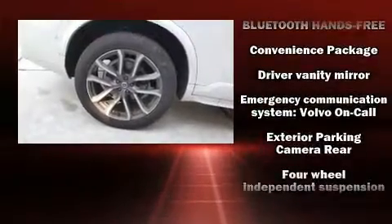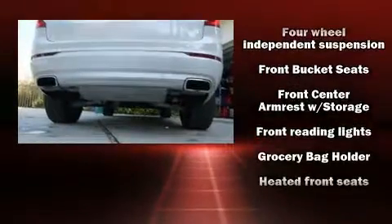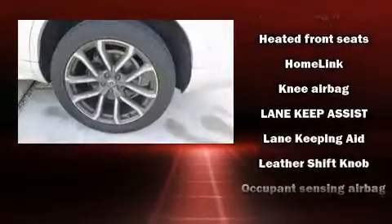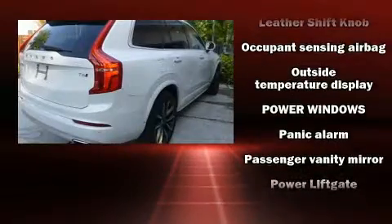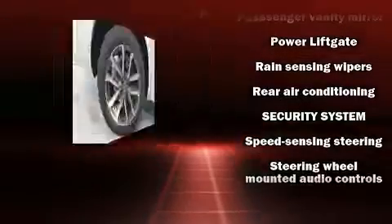Volvo also prioritized safety and security by including dual front impact airbags, traction control, brake assist, ignition disabling, an emergency communication system, and four-wheel disc brakes with ABS, with electronic stability control supplementing mechanical systems.